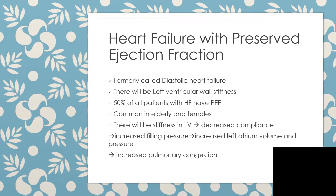The stiffness occurs in the left ventricle, and when there is stiffness in the left ventricle there will be decreased compliance, which in turn leads to increased filling pressure. The increasing pressure leads to increased left atrial volume and pressure, and when there is left atrial volume and pressure there will be backflow to the lungs causing increased pulmonary congestion.